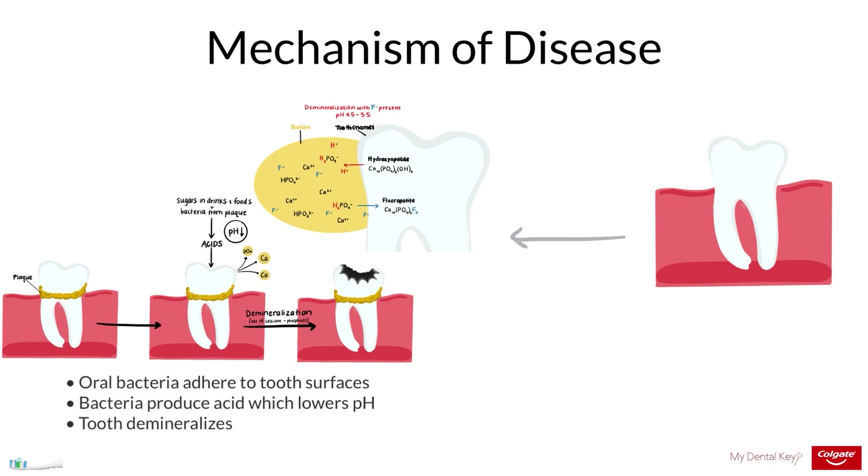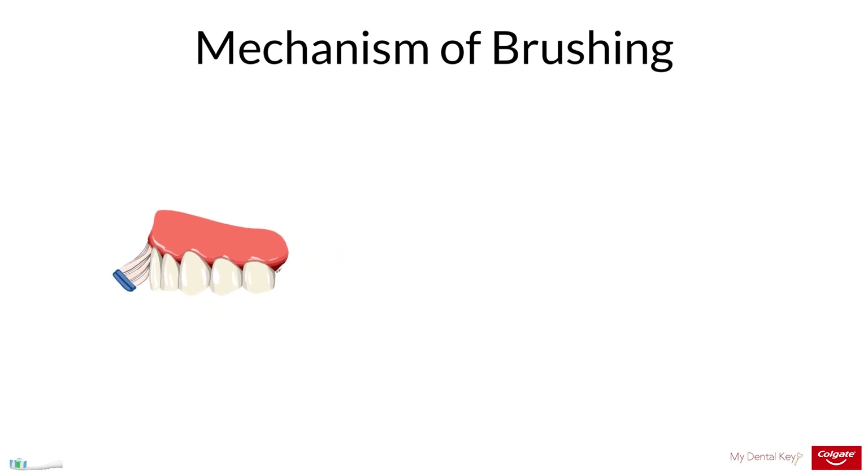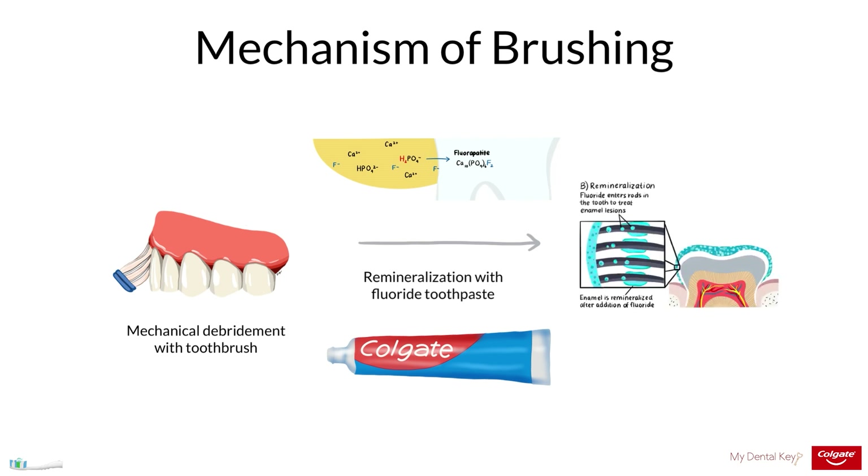Upon cavitation, a lesion can no longer be cleansed properly and the caries must be treated by a dental professional. Thus, brushing serves as a mechanism to reduce caries as it disrupts the oral biofilm. Additionally, brushing acts as a vehicle to apply and distribute anticariogenic agents such as fluoride to the teeth. After brushing, fluoride levels in the saliva and the biofilm increase, which aids in remineralization.